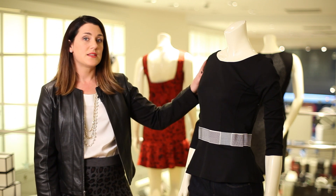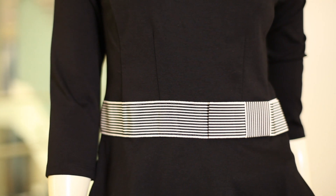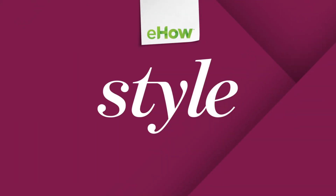Also, a nice top that accentuates your waist is going to create a leaner look for you. This is a great belted look with a peplum top, so it creates a nice long line and is elongating and slimming.